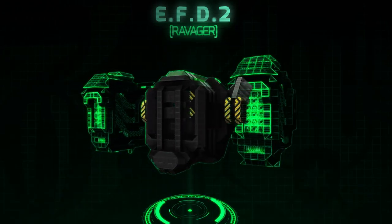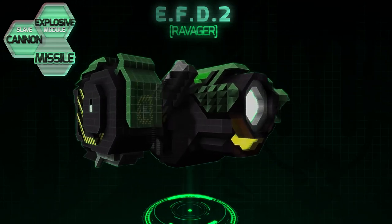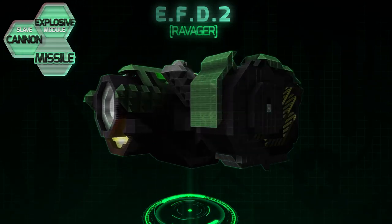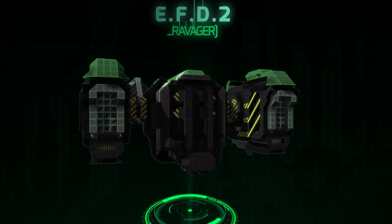Ravager. The EFD has two high-yield fast-firing missile pods that can support continuous firing. This payload also comes fitted with an explosive module, granting the Ravager a larger blast radius than standard missile platforms.